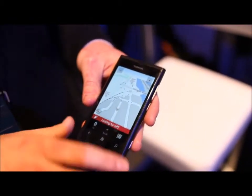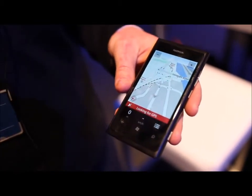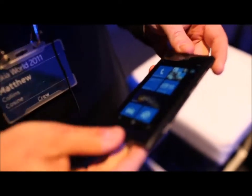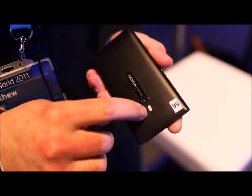Street names are on there as well — you tap in the postcode and away you go. Essentially it's the same body as the N9 except you have a camera key at the top, which is something Windows Phone needs. Little things like the flash position have moved from where it was on the N9. So we've taken some learnings from the N9 and put them into the Lumia 800.